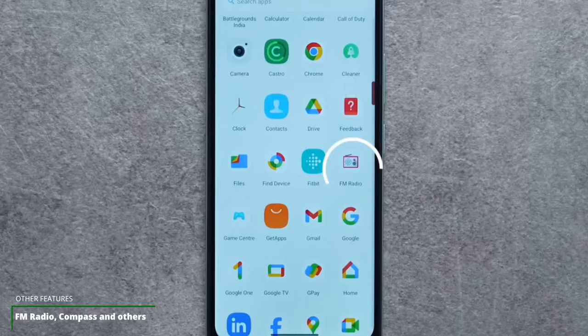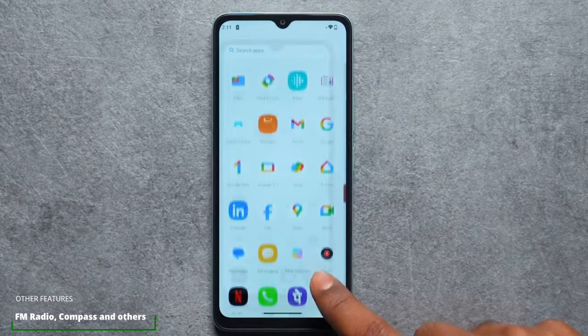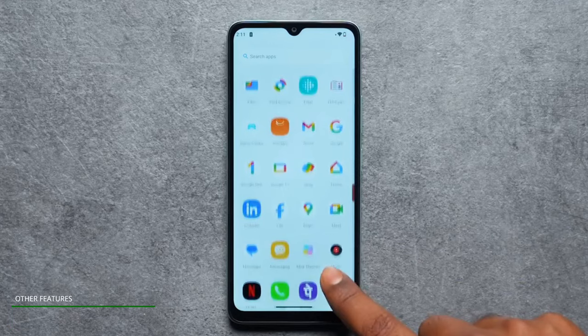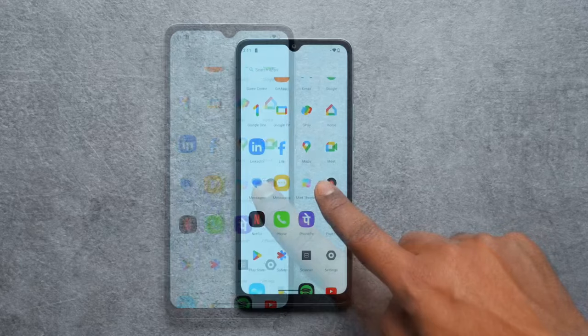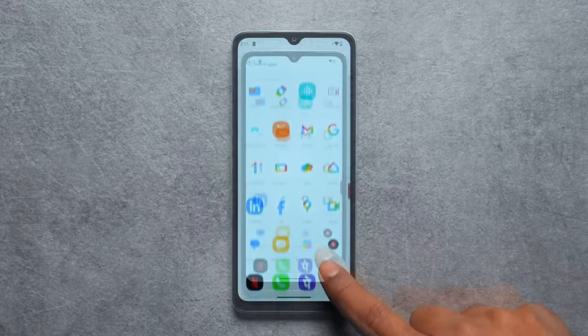Out of the box, the Poco C61 has FM radio built-in and compass support. The device also comes with utility apps such as Google Pay, World Clock, Calendar, and Navigation installed by default. Google TV and Find My Device are among the especially sought-after built-in utility apps.